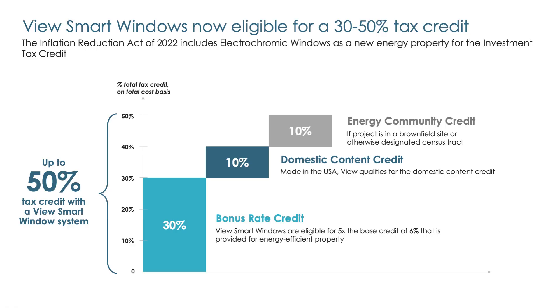And today, retrofitting with View is even easier, with smart windows qualifying for up to a 50% tax credit on the installed cost of the window system.